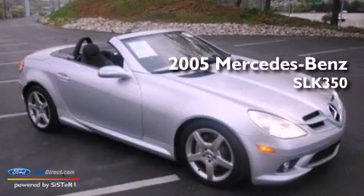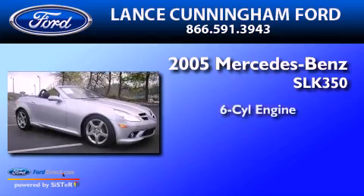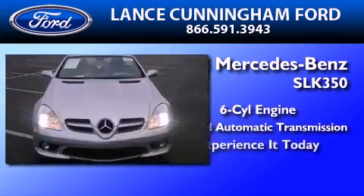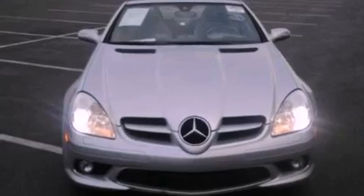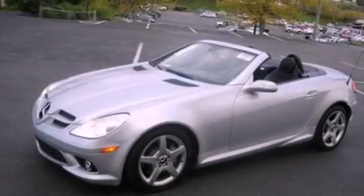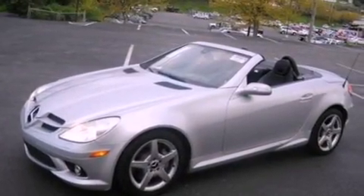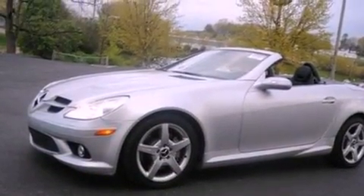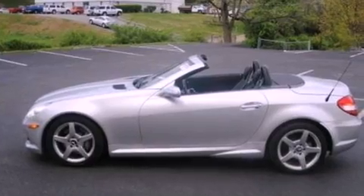This is a 2005 Mercedes-Benz SLK 350. It has a six-cylinder engine and a seven-speed automatic transmission. Its top features include a multi-link rear suspension, a navigation system, nine strategically placed speakers, a power retractable hardtop, aluminum wheels, and traction control and stability control systems.